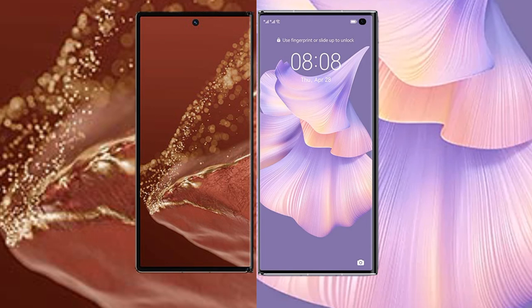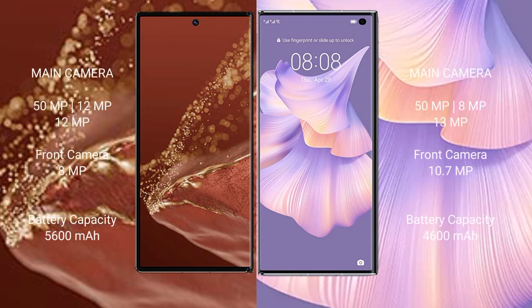The Mate XT Ultimate features a triple camera setup: 50MP plus 12MP plus 12MP, and a 10.7MP front camera. The Mate XT Ultimate has a 5600mAh battery with 66W fast charging support, while the Mate XS2 has a 4600mAh battery with 66W fast charging support.